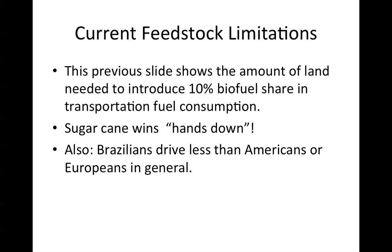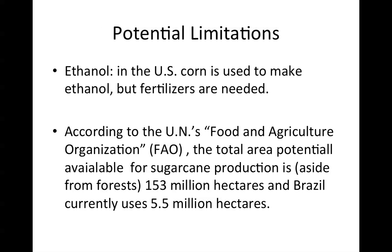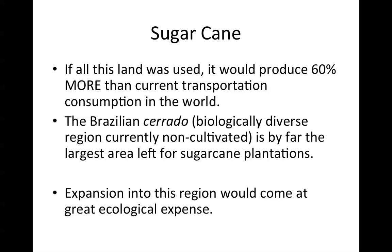For ethanol in the United States, corn is used, but fertilizers are needed. According to the UN's Food and Agricultural Organization — the FAO — the total area potential available for sugar cane production, aside from forests, is 153 million hectares, and Brazil currently uses 5.5 million hectares. If all this land were to be used, it would produce 60% more than current transportation consumption in the world. The Brazilian Cerrado, a biologically diverse region currently non-cultivated, is by far the largest area left for sugar cane plantations. Expansion into this region would come at great ecological expense, however.